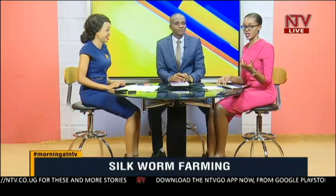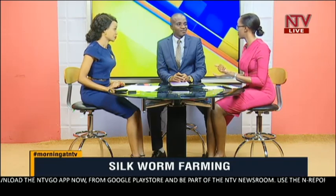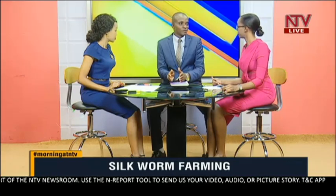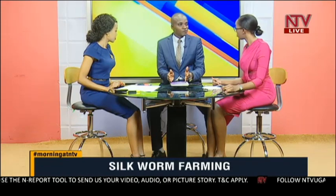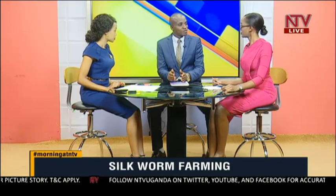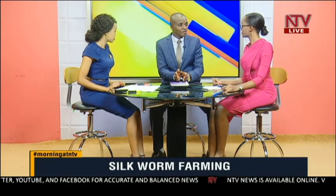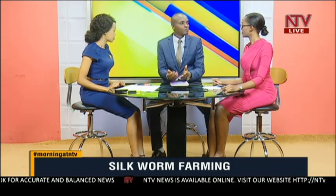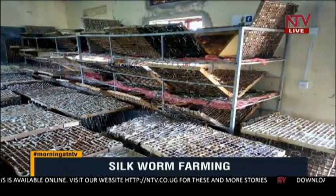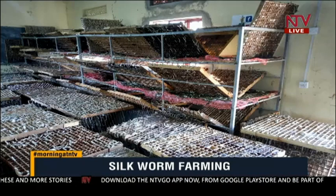It doesn't seem to require a lot of money to get silkworms. In the western region, do people pay for them or do you give them free? We give them a box of silkworms — we call it a box — which contains 20,000 worms, and we give it to them for 10,000 shillings per box. When the farmer rears that box, he gets 40 kilograms of cocoons containing the thread, and each kilogram we buy at 10,000 shillings. So after putting in 10,000, the farmer earns 400,000 shillings — that is a lot of money from just one box.